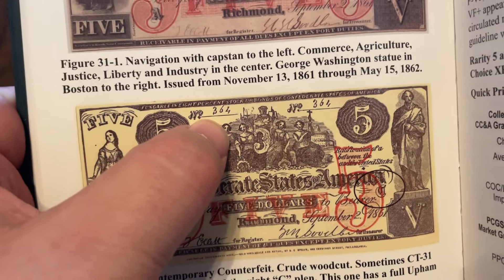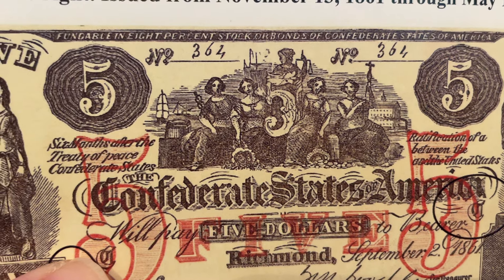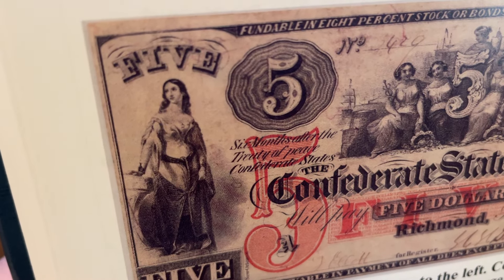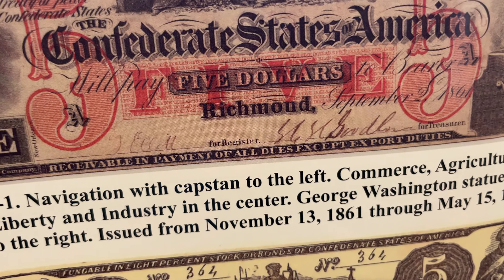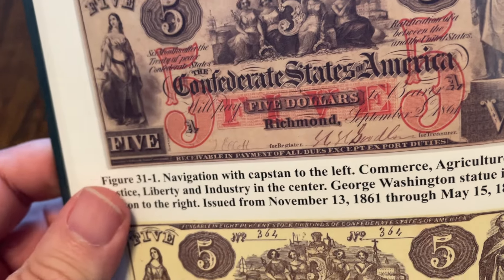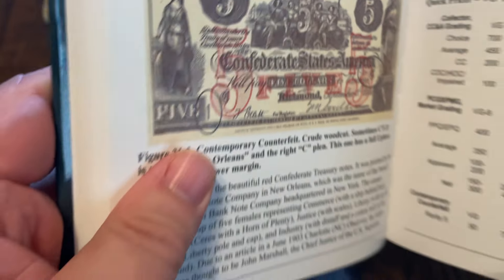Here's an interesting thing — see the serial number 364? Mine is also 364! Now when we look at the pictures, you can see how there's no detail on the counterfeit versus a lot more detail on the faces of the genuine note. Look at the signatures — the ink is a different color than the printing. Especially here you can see this signature versus 'September' — definitely two different color inks. Those are some really good ways to tell counterfeits.